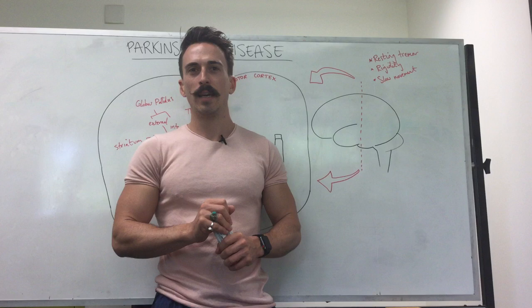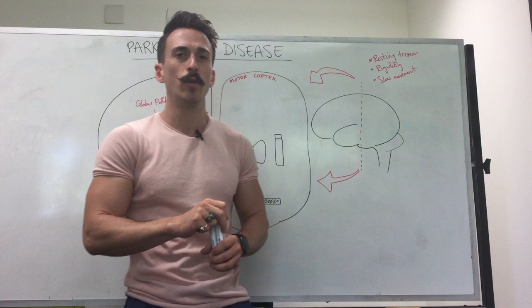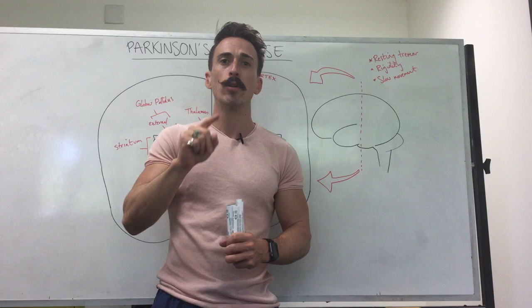Hi everyone, Dr. Mike here. You probably know somebody with Parkinson's disease, and if you do, you probably know that they have a resting tremor, maybe postural instability, maybe a shuffling gait, very slow to move. These are the cardinal signs of Parkinson's disease. It's the second most common neurodegenerative disorder — that means neurons dying off in the brain — second to Alzheimer's, and it's the most common movement disorder.